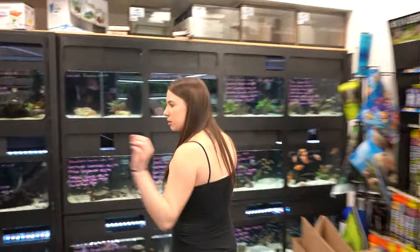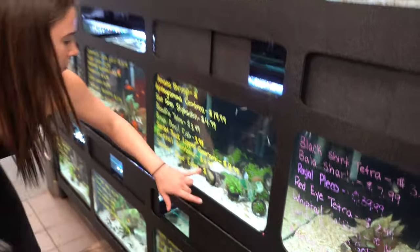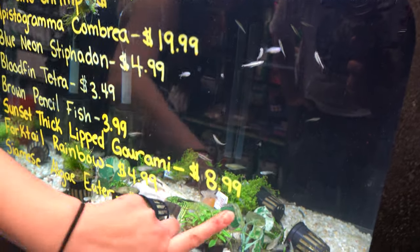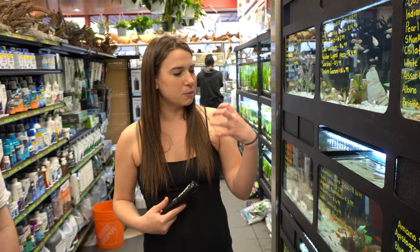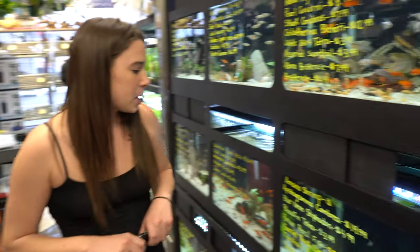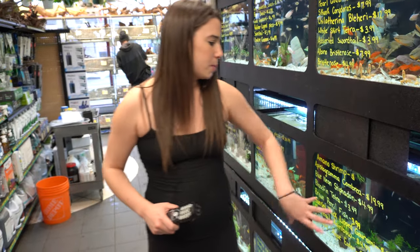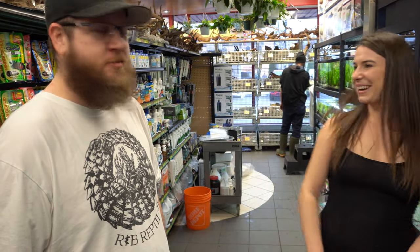We also have a couple other types of shrimp called amano shrimp, and they're one of the best algae cleanup crews I'd ever recommend — next to your Siamese algae eating fish or your Indian algae eaters. All of these plants were actually covered in algae a couple weeks ago. I threw the shrimp in and now there's not a single piece of algae left. They're kind of clear with little spots, and mine at home get about two inches. They get a really deep, dark blue color and they're boisterous, so I wouldn't keep them with other shrimp — they will bully them. A great combo is amano shrimp and nerite snails together to combat algae.